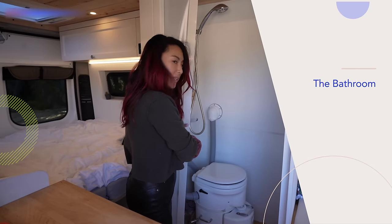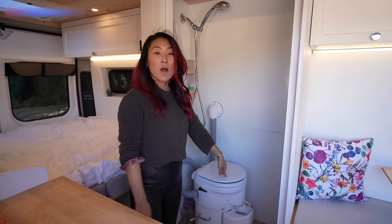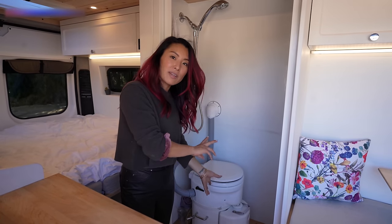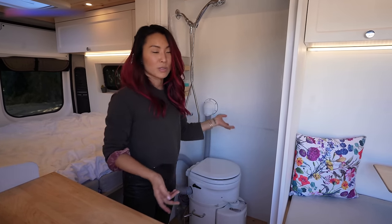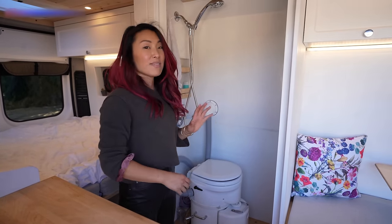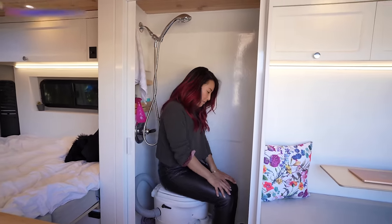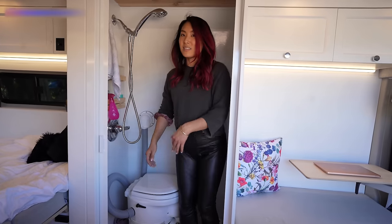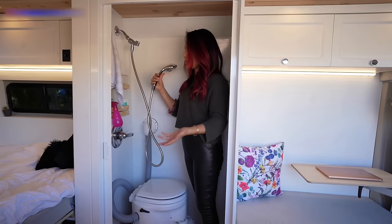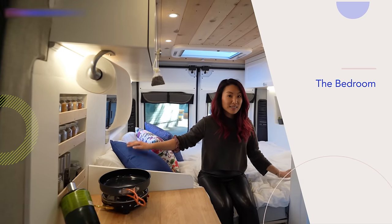Now let's talk about the bathroom. This is my shower slash toilet area. I have a composting toilet — the AirHead composting toilet. There's a container for pee that I empty every couple of days at a gas station or wherever, and a composting container for solids. It's a little tight in here, but it does the job. If I ever really needed a shower, I could do it in the van, but so far I've mostly been showering at friends' places or hotels.